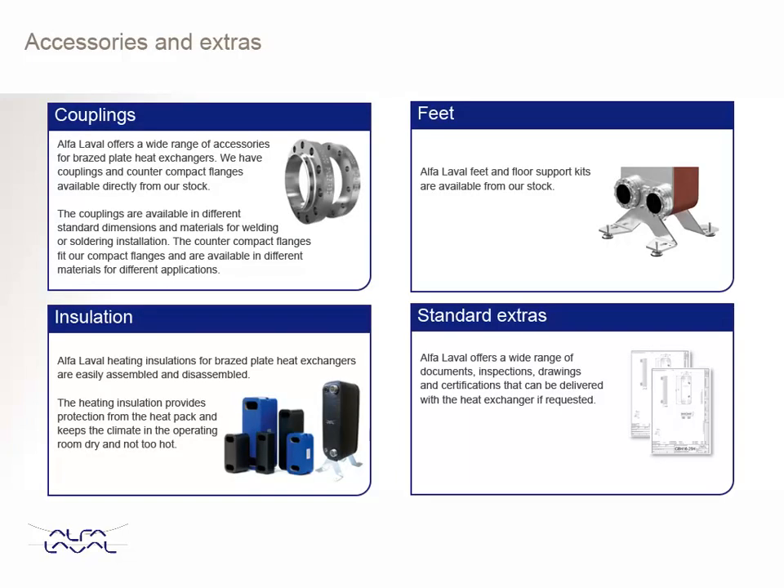Alpha Laval brazed plate heat exchangers can be supplied with a variety of accessories and extras.